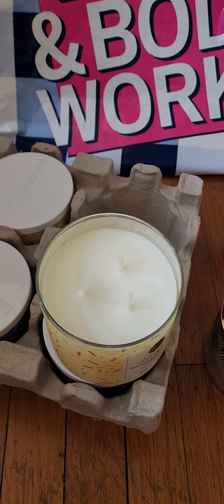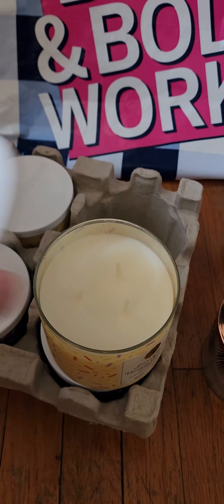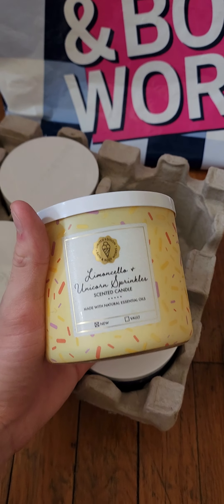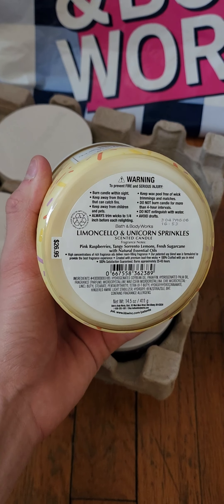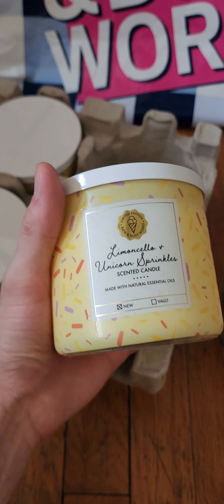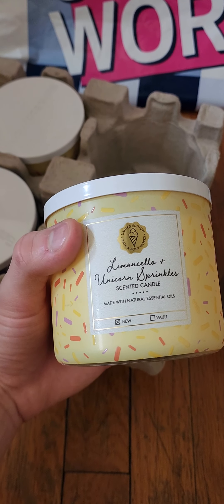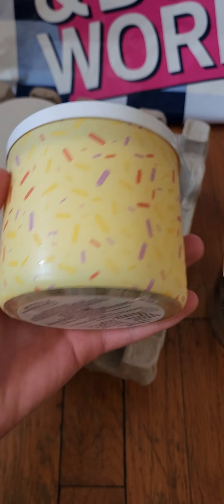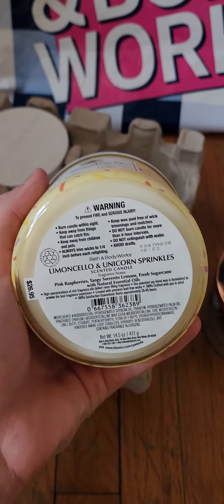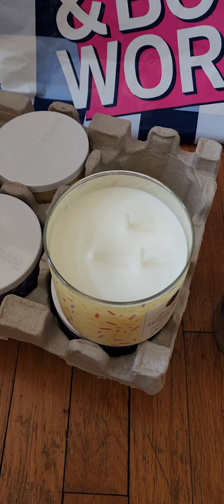I definitely get that Lemoncello with sort of a creamy raspberry note, and I do like this scent. I've never purchased the original scents of Lemoncello and Unicorn Sprinkles on their own. I had the opportunity to purchase Unicorn Sprinkles on candle day but didn't care for it then, and right now I do like the mix of those two fragrances. I love the adorable packaging with the sprinkles and yellow wraparound. I can't wait to burn this one — I'm getting raspberry and lemon with a creaminess, like a vanilla cotton candy undertone.